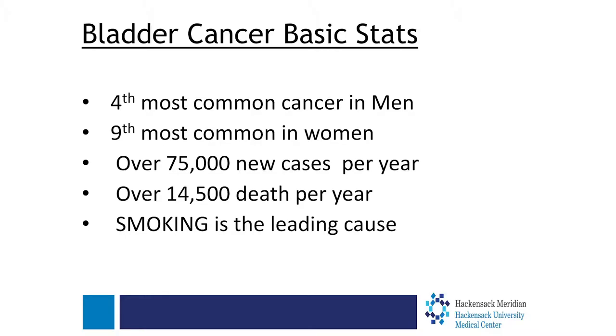Let me talk about some basic facts about bladder cancer. A lot of us don't know much about it, but it is the fourth most common cancer in men and ninth most common in women. We have over 75,000 new cases diagnosed every year and over 14,500 deaths per year. Smoking is the leading cause of this disease, just like many other diseases such as lung cancer.